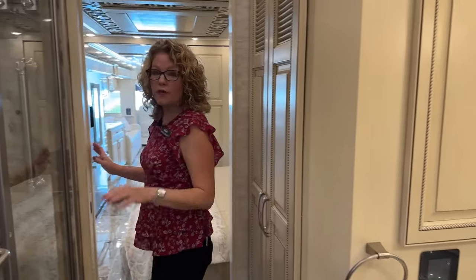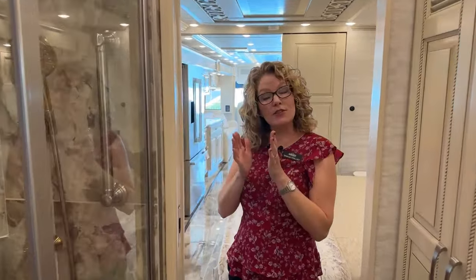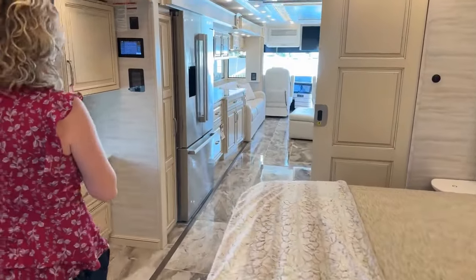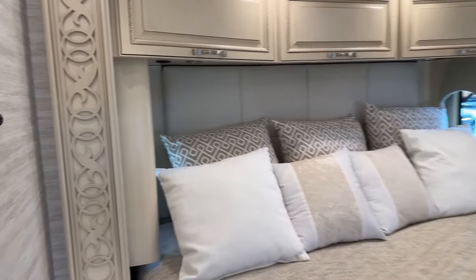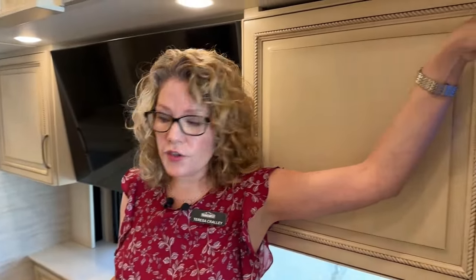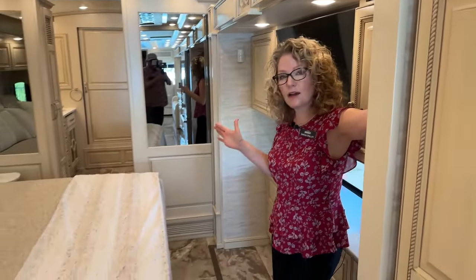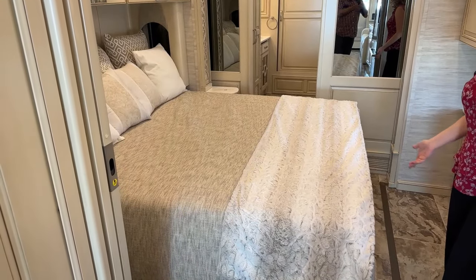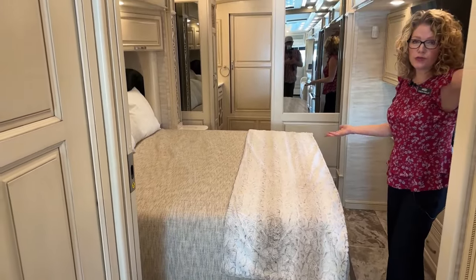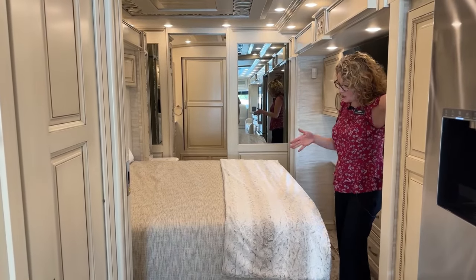That's about it for the interior. Now we'll talk about some chassis things and then get outside. I'm going to start closing the slides so you can see what it's like in travel mode. The first slide is in the bedroom, and the button is on this wall so I can keep a good eye on what I'm doing — not running into furniture, making sure nothing is in the way. Some coaches put the button where you can't tell what you're doing, and you could easily put a slide into a tree, so I'm glad they make you stand back here.